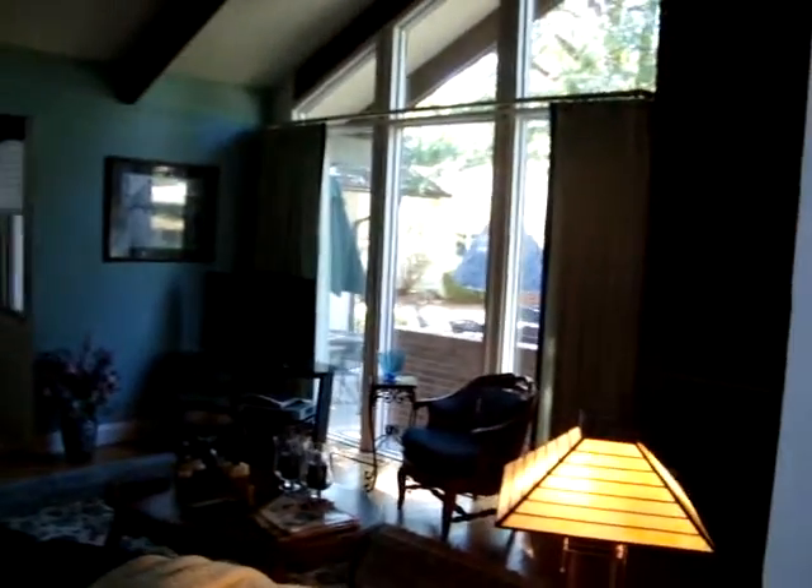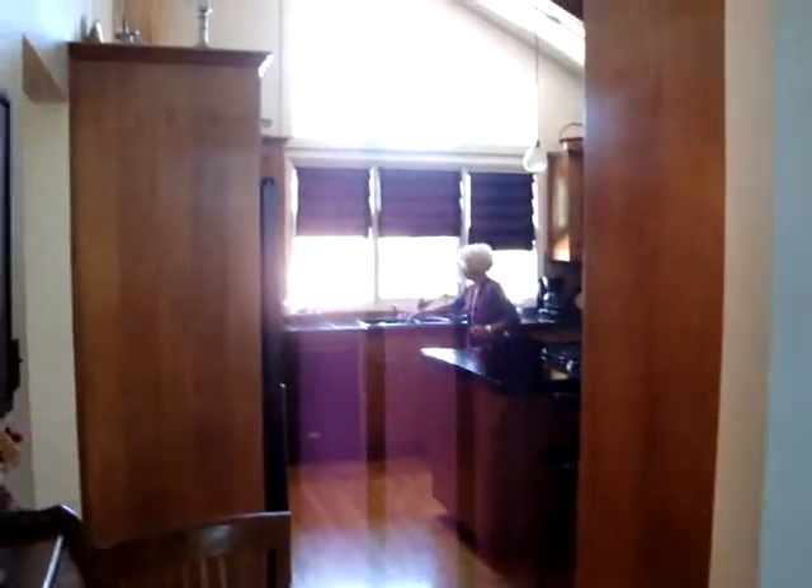Just a lot of fun. And it comes into the formal living room. Access to the kitchen back there. Beautiful wood floors. Another fireplace.